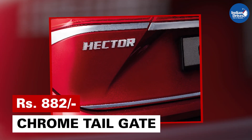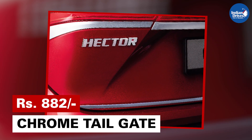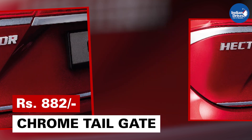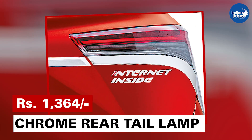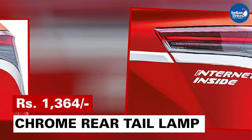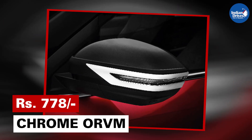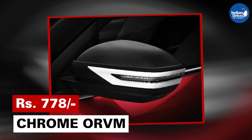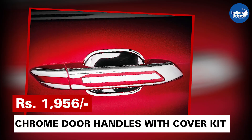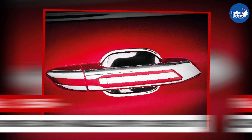Some of the chrome accessories which will enhance the look of your MG Hector: Chrome tailgate will cost you Rs 882. Chrome rear tail lamp set will cost you Rs 1,364. Chrome for your ORVMs will cost you Rs 778. Chrome for your door handles with cover kit will cost you Rs 1,956.